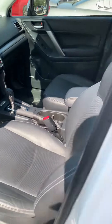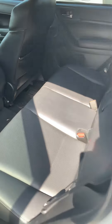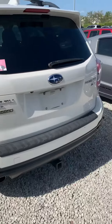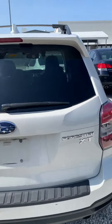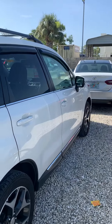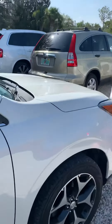It does have all-weather floor mats. Very nice vehicle. It is an XT, so it is turbocharged. All in all, just a very nice, clean vehicle.